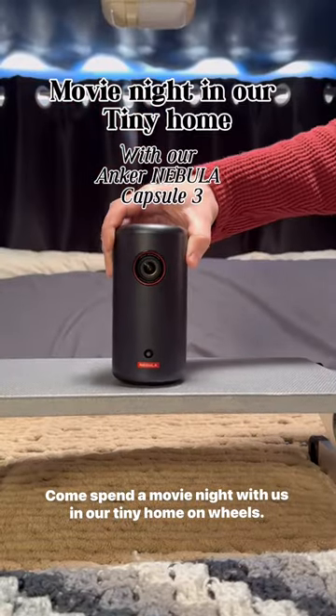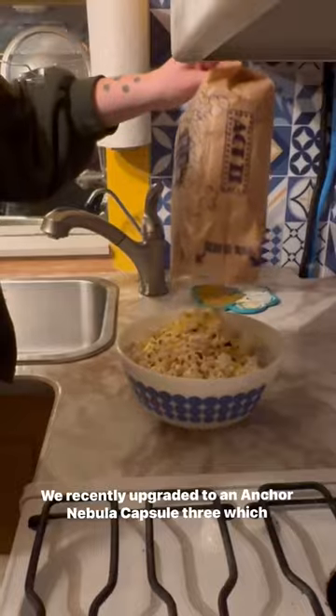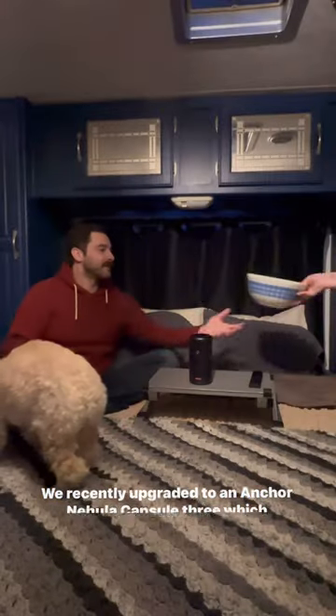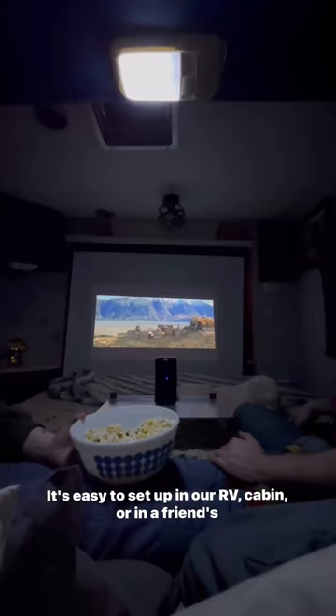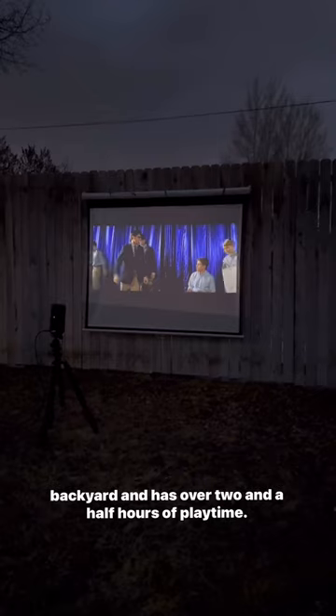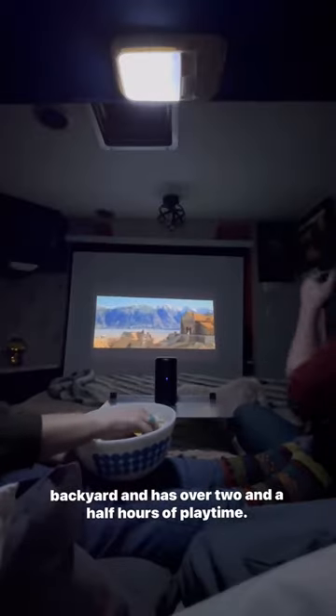Come spend a movie night with us in our tiny home on wheels. We recently upgraded to an Anker Nebula Capsule 3, which has been a game changer for movie nights. Having a small, portable projector is key for a tiny space. It's easy to set up in our RV, cabin, or in a friend's backyard, and has over two and a half hours of playtime.